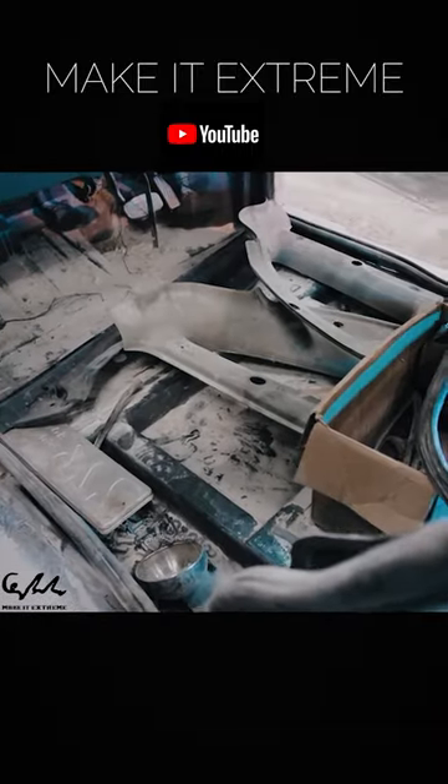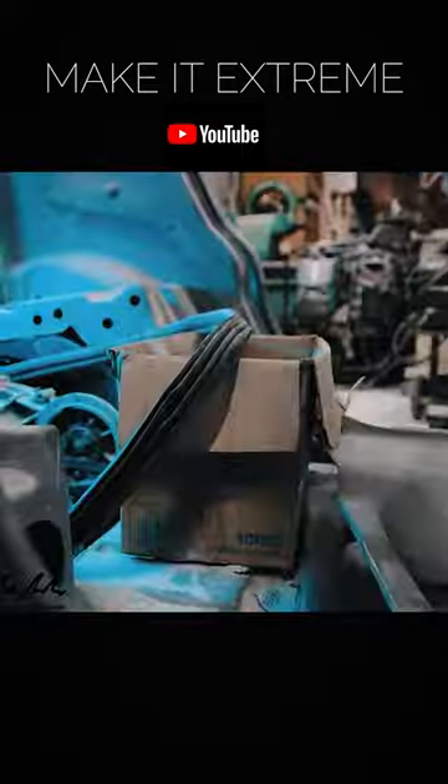Now, are you ready to dive back into the world of extreme crafting? Buckle up, because this is Make It Extreme.